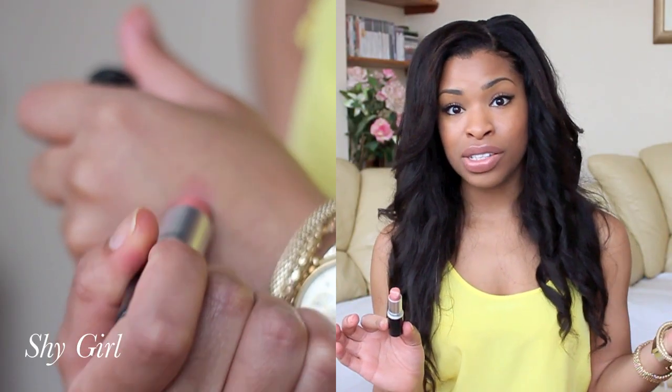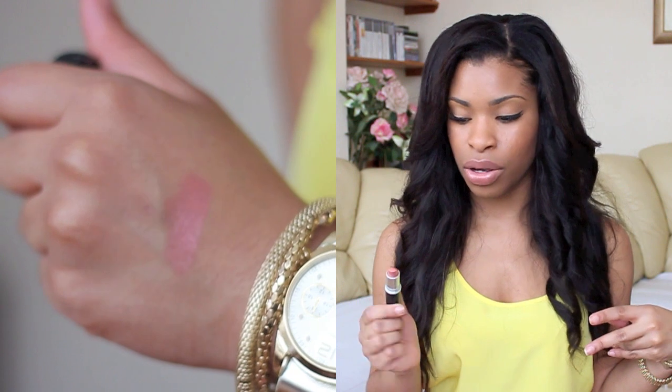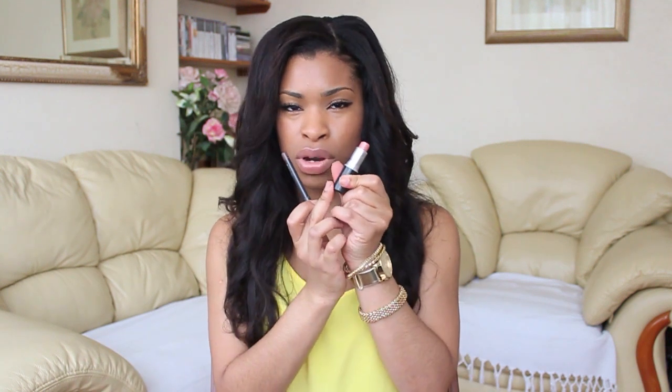First off, we have Shy Girl and Shy Girl is a cream sheen finish. This was actually my first ever MAC lipstick purchase three years ago and I think I've bought about four of these already. I love this lipstick — it's like the perfect nude for my skin tone. It goes on very smooth, very soft and I think it's one of those ones that everyone can wear. I do wear this on its own sometimes, but I prefer to wear a slightly darker lip liner around it because it gives a really nice effect, and I've actually got that on today.